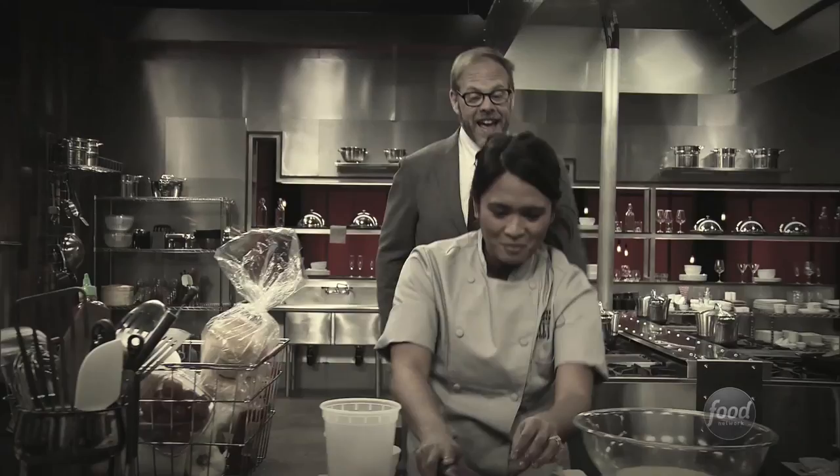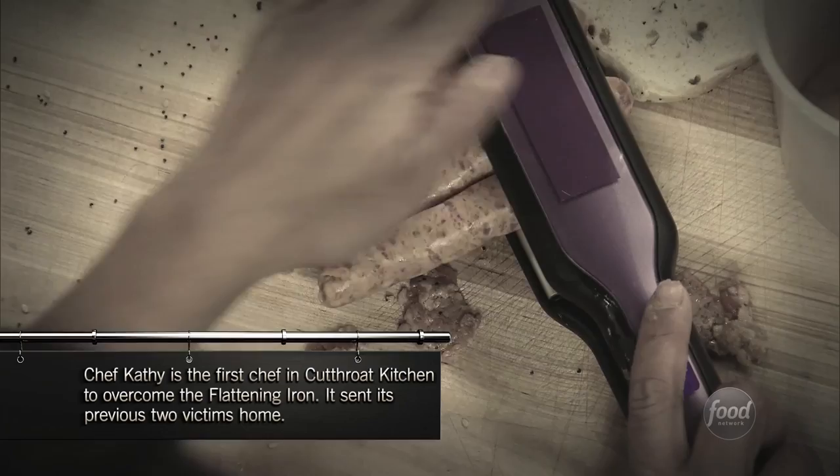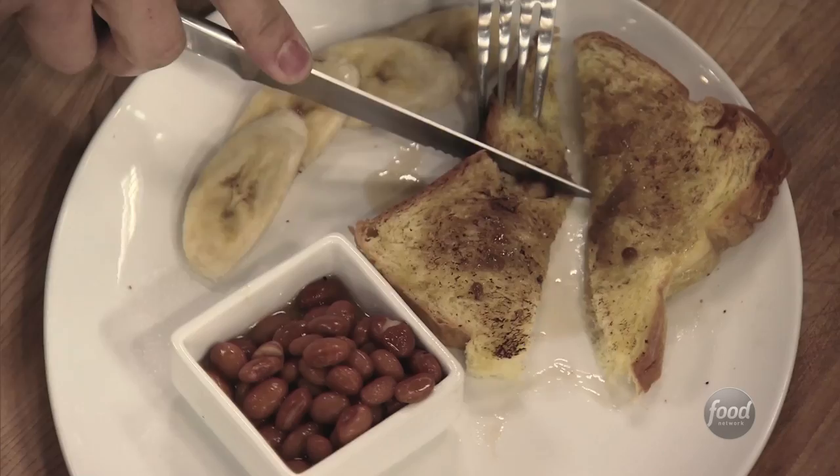Chef Alton stopped by and Chef Kathy said she was getting her workout on — it's like being in an old 40s musical. But in the end, Chef Joe was sent home. Nothing on the plate made any sense, and if you're going to call something French toast and not have an egg custard, you're done.